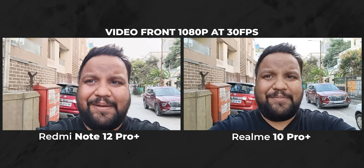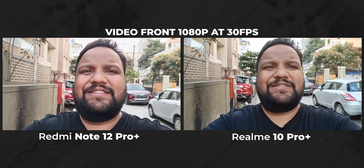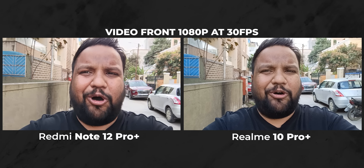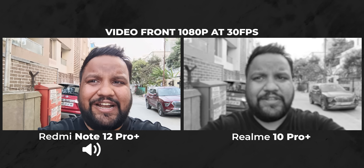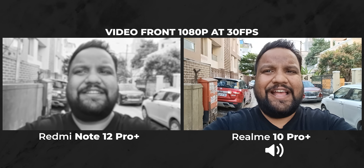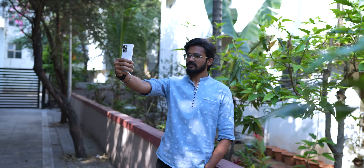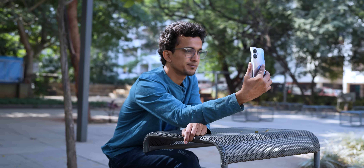When it comes to selfie video recording, I like the facial tones on Realme, but you can see some jelly effect in EIS which is not there on Redmi, and sound quality is good on both. Most of you will be shooting with the primary camera for videos and that's where Redmi takes the lead, but if you want to shoot a lot with the selfie cameras, I would side with Realme on this one.